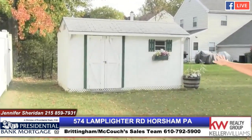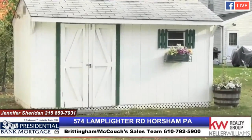Now check out this backyard — beautiful space. The shed comes with a place to keep all those tools, lawnmowers, anything you need to keep this yard as beautiful and pristine as it is. Check it out.